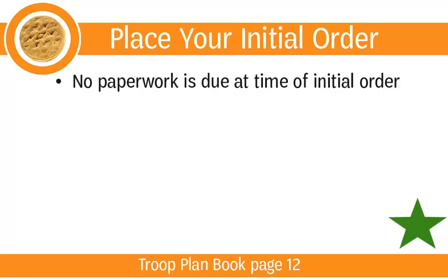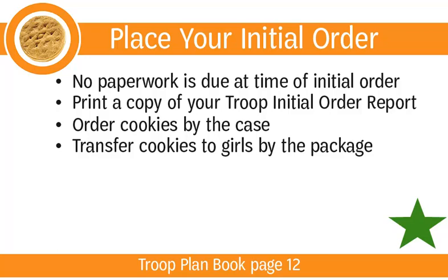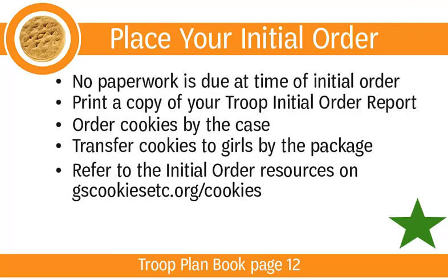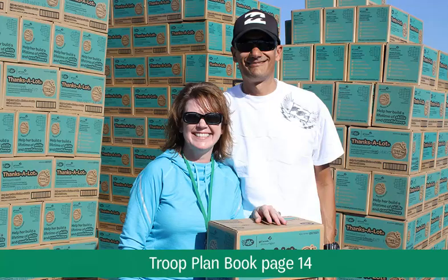No paperwork is due when you place your initial order, but you should print a copy of your troop initial order report from ABC Smart Cookies — you will use this when you pick up your cookies in January. Troops order cookies by the case; each case holds 12 packages of cookies. Once ordered, you are able to transfer cookies to girls by the package. If you need support on how to determine your initial order, refer to the initial order resource on gscookiesetc.org/cookies under Resources and Forms, or contact your service unit cookie manager. Many service unit cookie managers will host an informal initial order workshop to give you additional advice.